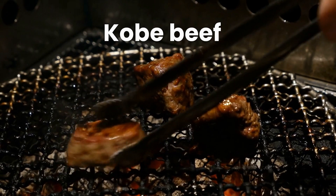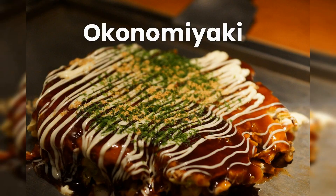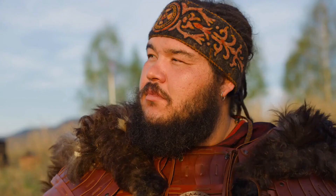One of the must-try dishes in Japan is the famous Kobe beef, known for its high quality and delicious taste. Japanese cuisine also includes traditional dishes such as udon noodles, okonomiyaki, a savory pancake, and yakitori, grilled chicken skewers. In addition, Japan is famous for its tea culture, and visitors can enjoy a traditional Japanese tea ceremony, or sado, which is a highly ritualized and formal event.